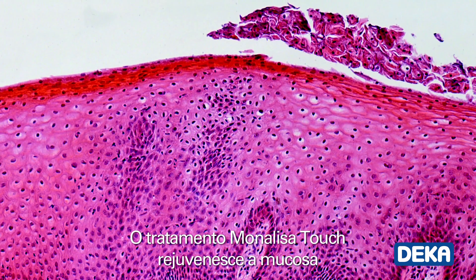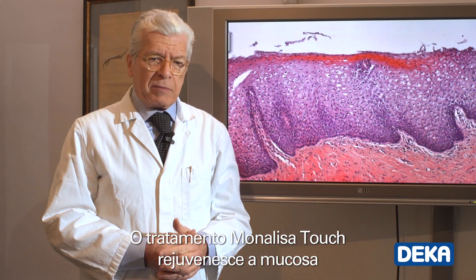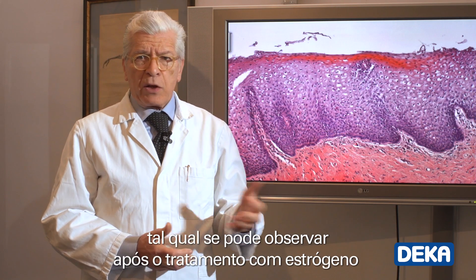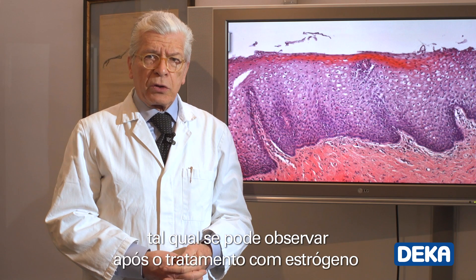The treatment with Monalisa Touch rejuvenates the mucosa, which is restored to its pre-menopause condition, just as after an estrogen treatment.